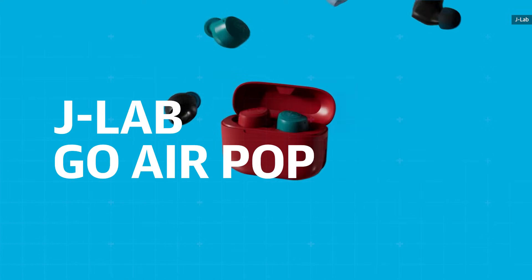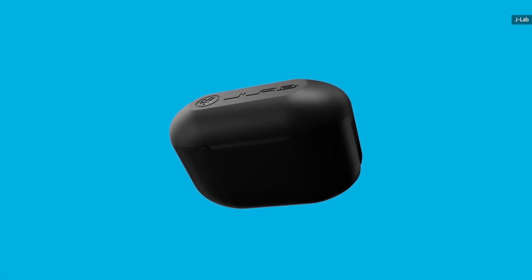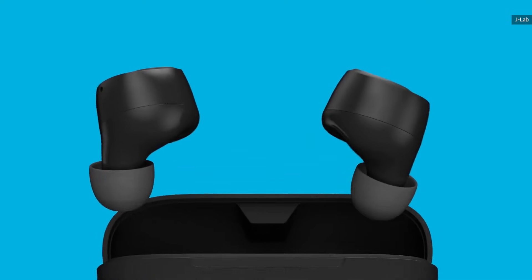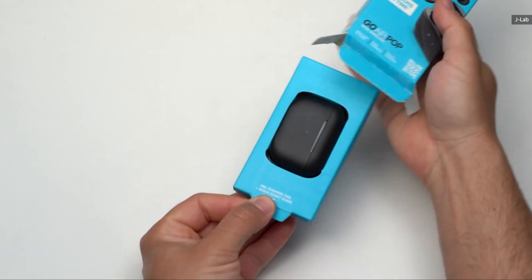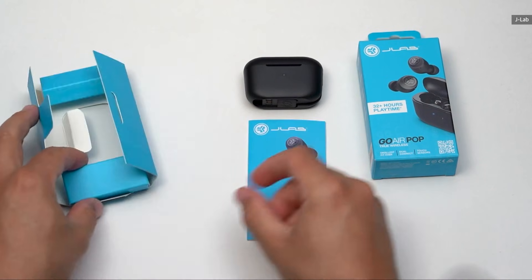Earbuds aren't typically something you'd purchase as a stocking stuffer, mostly due to cost. But JLab has an extremely affordable option if you really want to go that route. At just $20, the Go Air Pop cover a lot of the basics, including 8 hours of battery life with 3 additional charges in the case. Touch controls and EQ presets are in play as well, alongside IPX4 water resistance, so these can easily double as a workout companion for any New Year's resolutions.